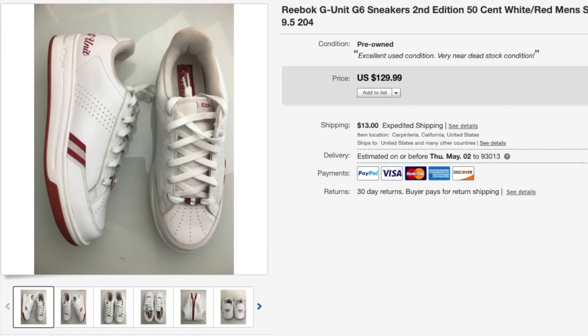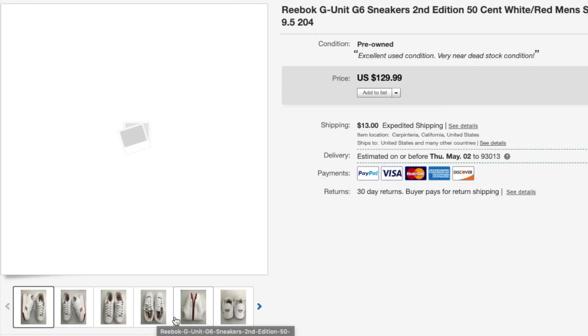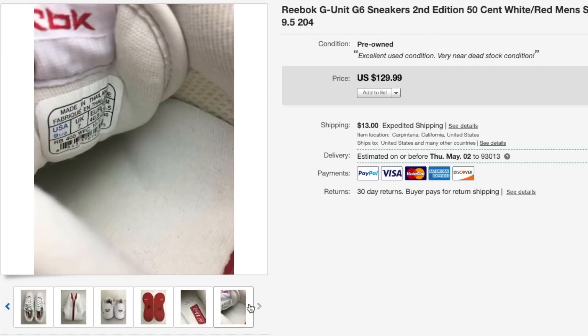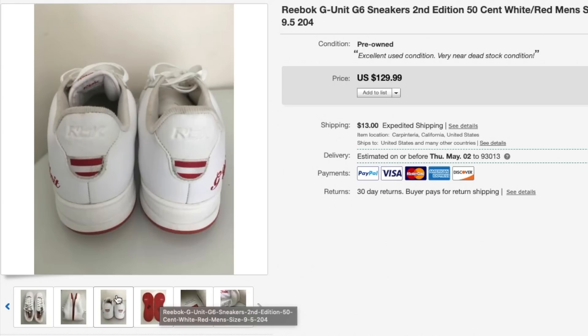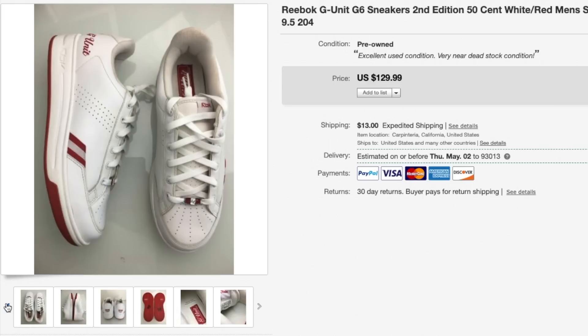Next is this pair of Reebok G-Unit sneakers and I paid $22 for these. They were in really good condition — I did have to clean them up a little bit, especially the shoelaces and the midsole — but overall these sold for $115. G-Unit sneakers are selling for a decent amount of profit now, so if you guys can find them, even if they're not in as good condition, you can still get anywhere between $50 to $80 depending on the overall condition.